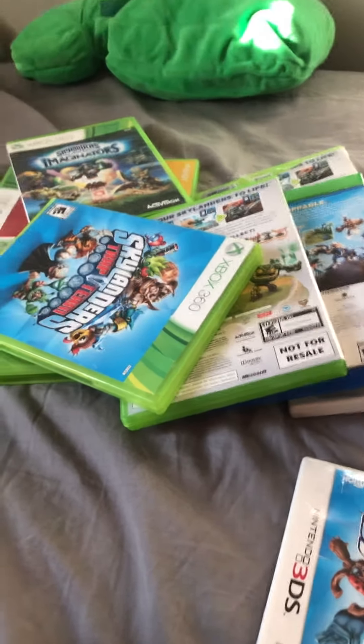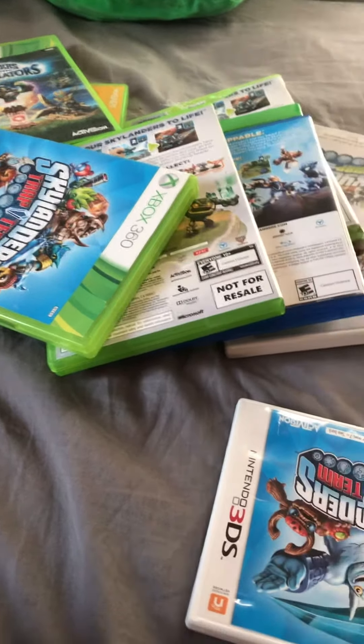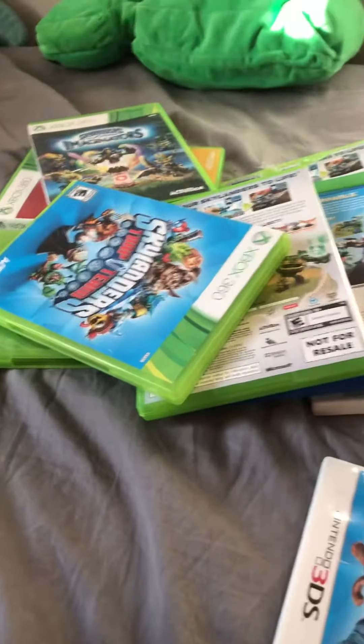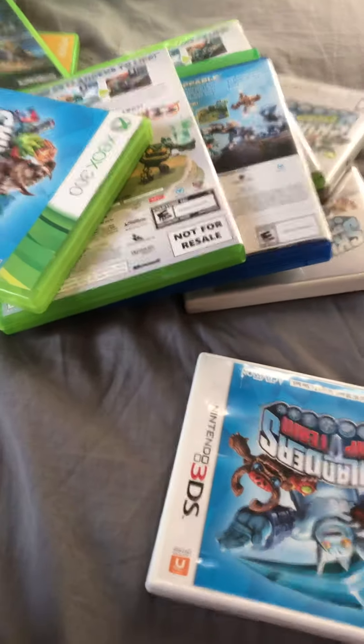Hey guys, it's me, Fire, and today I'm going to show you my Skylander collection. I have the Skylander games right here — mostly for Xbox 360, some 3DS, and a PS4 one.